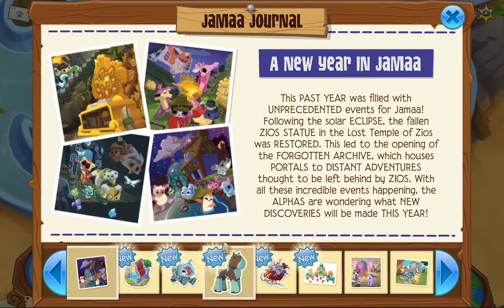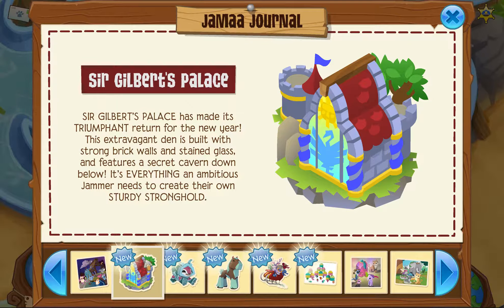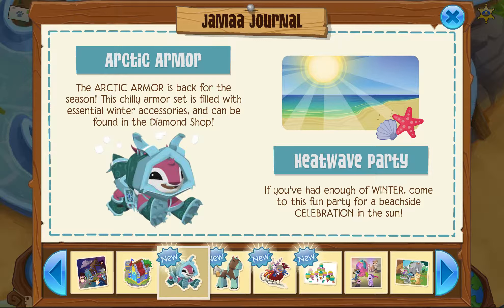New Year in Jamaa is talking about all the awesome stuff that happened in 2017. They brought back Sir Gilbert's Palace, the arctic armor is back, and during the winter they've decided to bring in the heatwave party. I guess for Australia it works.